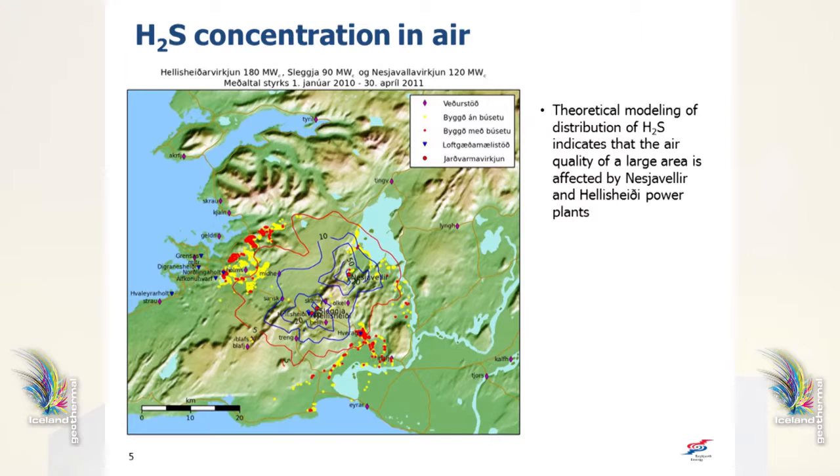This picture shows the theoretical calculated distribution of H2S coming from the power plants. These are not always very accurate, but they give us the picture that the area affected is quite large. This has been confirmed by direct measurement of H2S in Reykjavik. The highest concentration measured was around 400 micrograms per cubic meter of air, and this was in 2009. Humans start to smell hydrogen sulfide at 7 micrograms per cubic meter, so 400 is quite a strong smell.